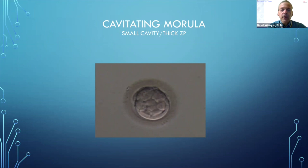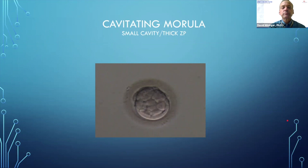A cavitating morula shows a very small cavity and still a thick zona pellucida — also a day five finding that may be ready on day six or early day seven. A grade-one expansion shows the blastocyst cavity filling less than half the volume. The zona pellucida is still thick. You can see early trophectoderm formation but no inner cell mass yet. We would not freeze or biopsy this embryo.